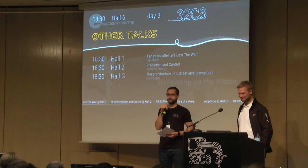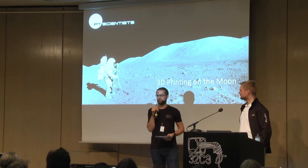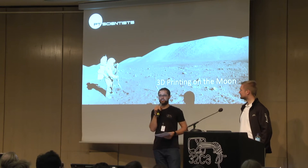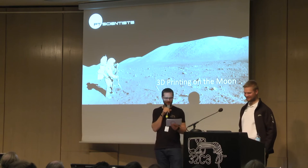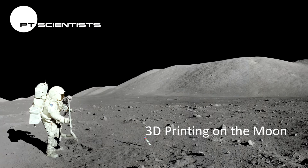Okay, I will just make it brief. This is Carsten. Carsten is part of the Part-Time Scientists, who want to send a rover to a place where it's very hard to do 3D printing. Enjoy this talk: 3D printing on the Moon — the future of space exploration.